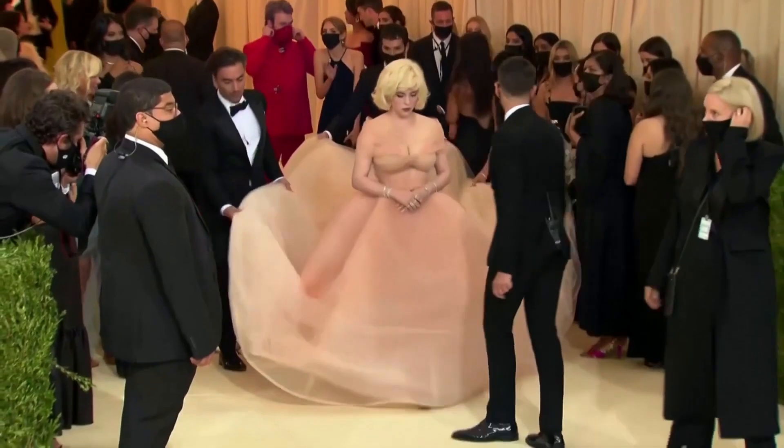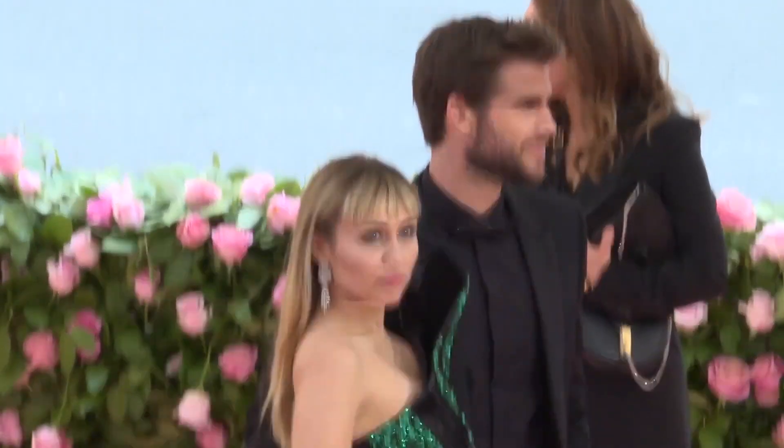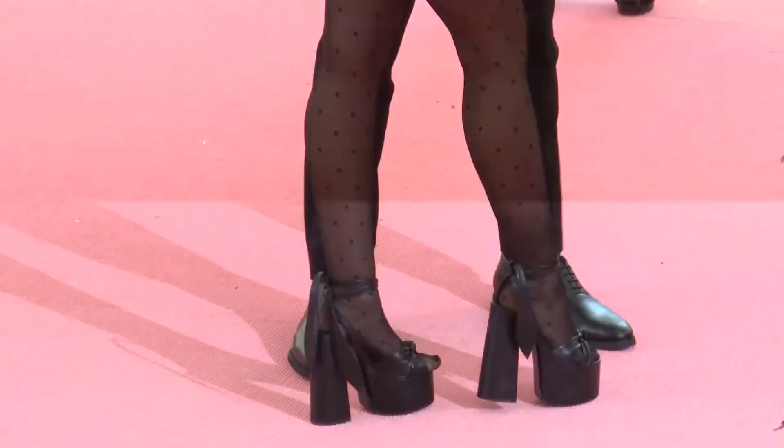Number 6: Wearing Larger Shoes. Almost all of the famous celebs wear large-sized shoes, as the additional room permits them to use special cushions and shields that protect feet from swelling.